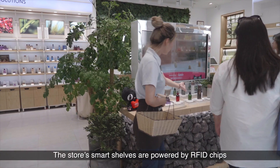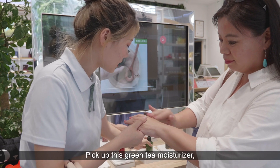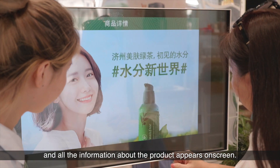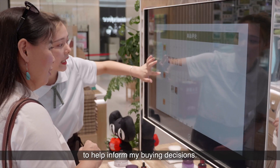The store's smart shelves are powered by RFID chips to give shoppers more information about the products. Pick up this green tea moisturizer, and all the information about the product appears on screen. I can also read reviews from T-Mall customers to help inform my buying decisions.